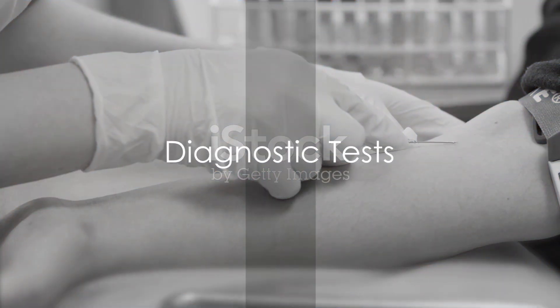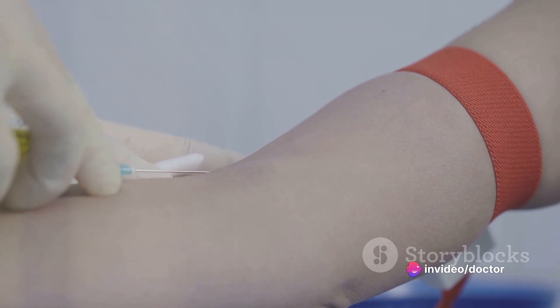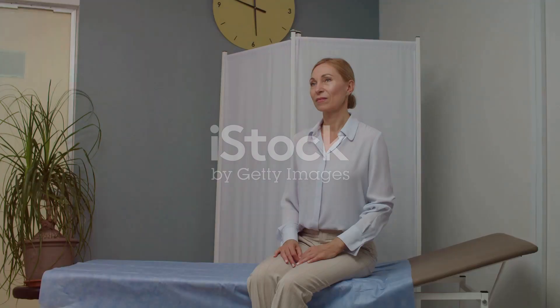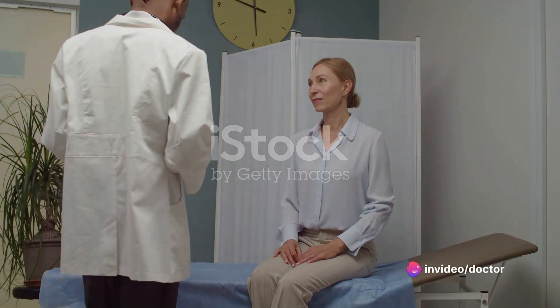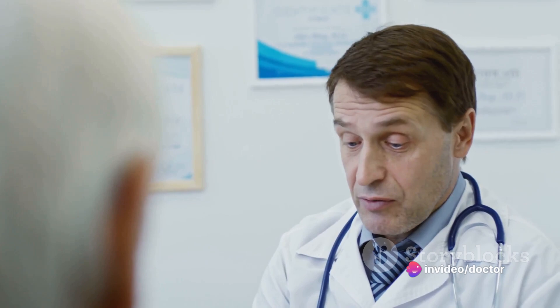Once the physical examination and discussion are complete, the doctor may order a series of tests to further explore the root cause of erectile dysfunction. These tests could include a complete blood count, which can detect anemia — a potential cause of fatigue and consequently ED. Liver and kidney function tests can also be conducted to determine if these vital organs are functioning properly, as their malfunction can contribute to erectile dysfunction. A lipid profile can measure levels of fats like cholesterol, with high levels potentially indicating atherosclerosis, a condition that can affect blood flow to the penis and result in ED.